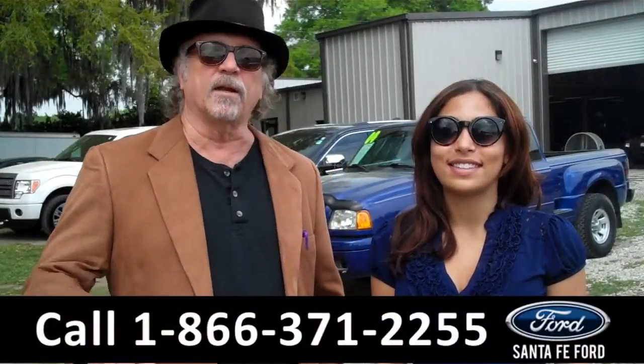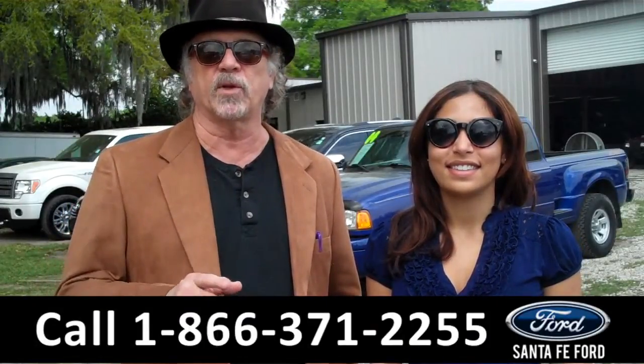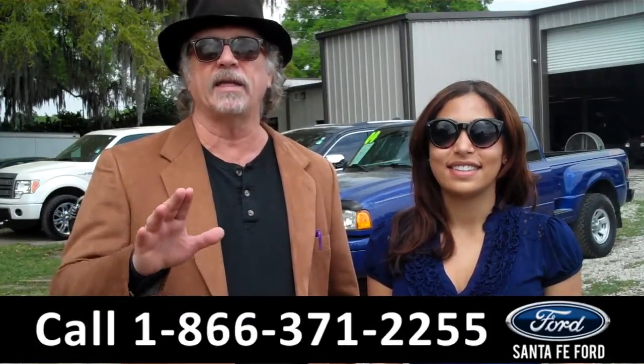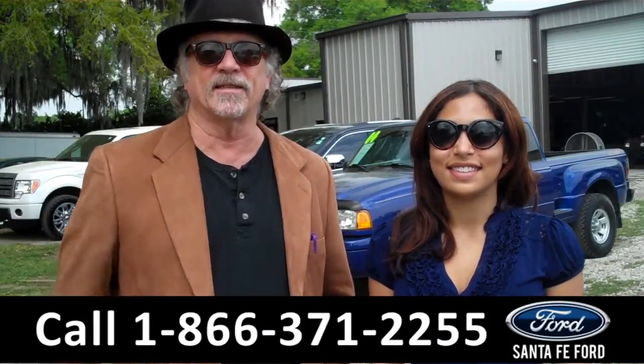Hey, this is Randy. And I'm Leslie. SantafeFord.com near Gainesville, Florida. I-75 at exit number 399. Easy to find, easy to get to. We're talking Ford Escape. Stay tuned. Leslie has the details.